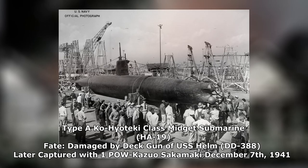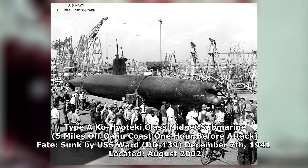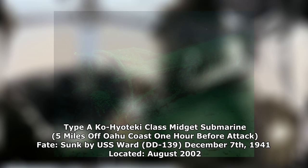His vessel, an A-type, hull number HA-19, was captured, studied, and later used to promote the sale of war bonds. The third midget sub was detected five miles off the coast of Oahu, roughly one hour before the air raid, being promptly sunk by the USS Ward. The Ko-Hiyoteki Kogara class submarine, disabled by the destroyer Ward, was located in August of 2002 in deep water.